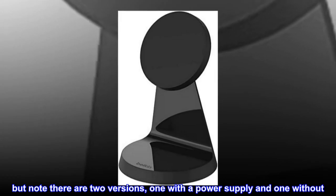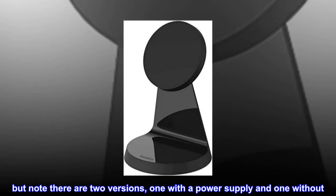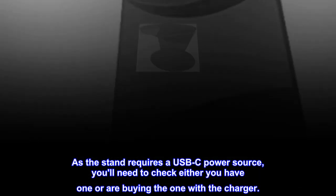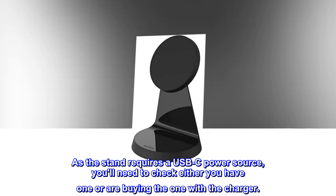Note there are two versions: one with a power supply and one without. As the stand requires a USB-C power source, you'll need to check either you have one or are buying the one with the charger.